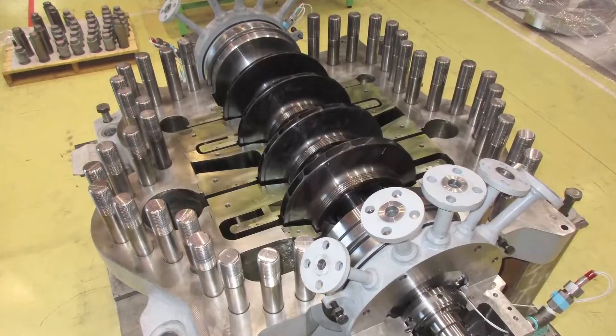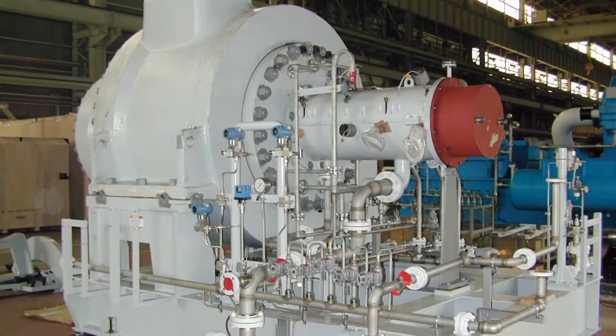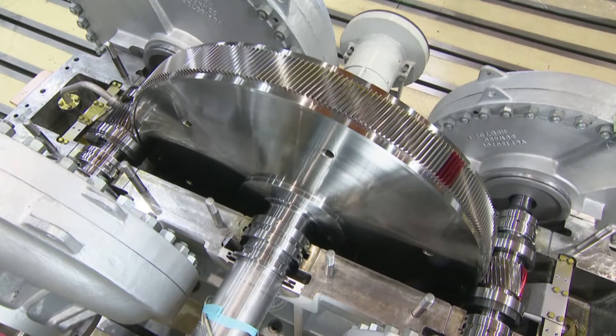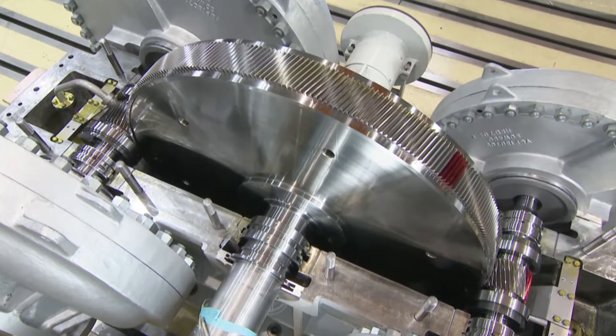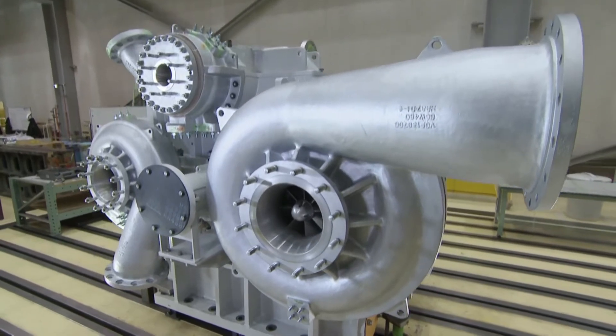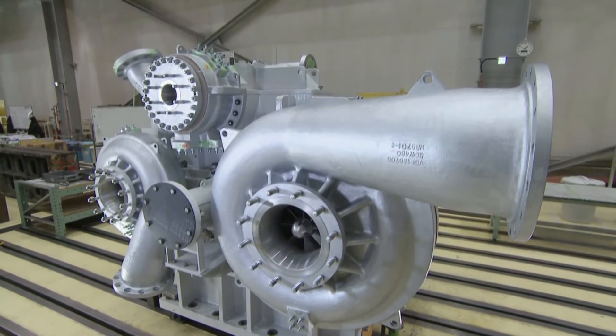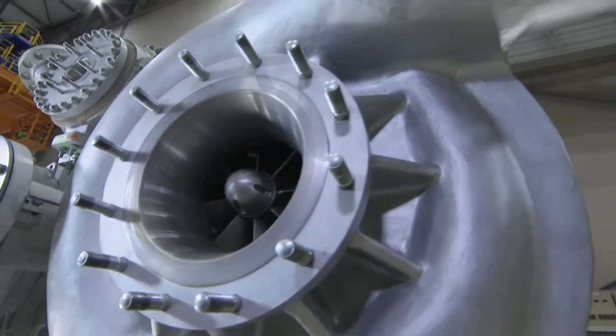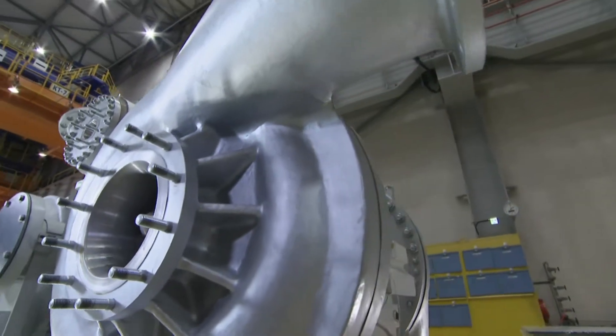Our lineup of turbo compressors includes both single shaft and integrally geared types. In particular, the Super Turbo series of integrally geared compressors can handle combustible, combustion-supporting, and toxic gases, incorporating some of the world's most unique and advanced technology, and are highly regarded for their reliability.